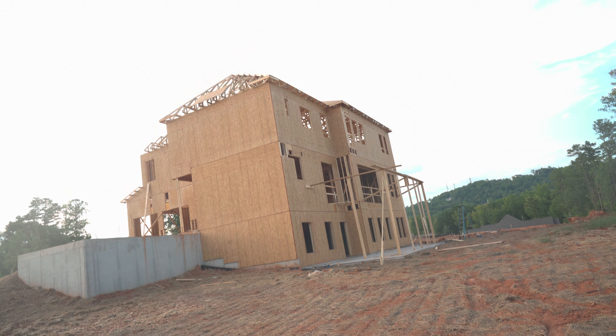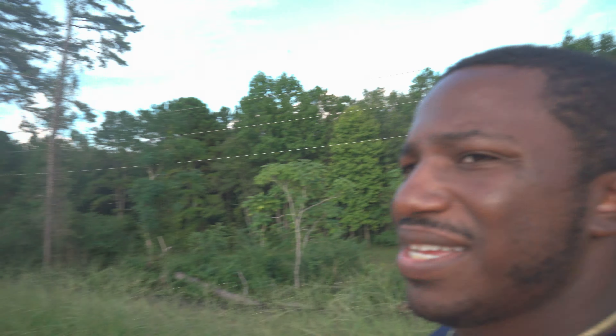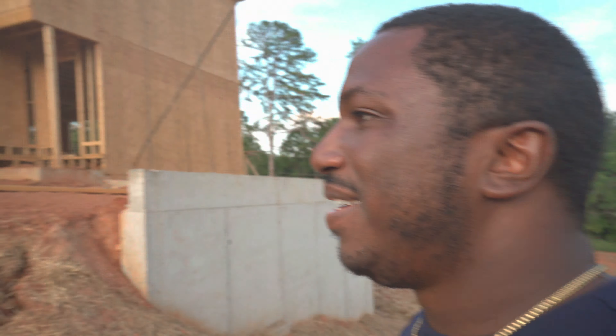They're putting the roof on up there and putting the boards up. I'm guessing by the time I make another video — probably in about two weeks — they're gonna have the roof on and the windows in, and they're gonna wrap the house up. It's getting to the point where I just want to come over here and hang out.